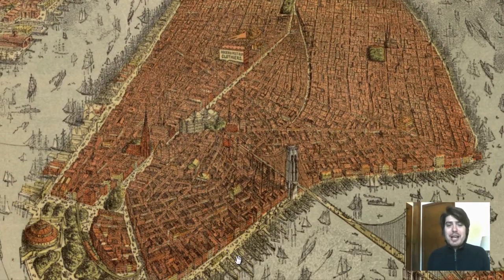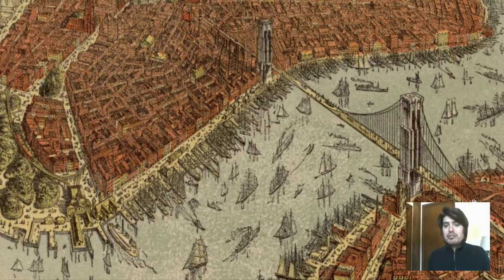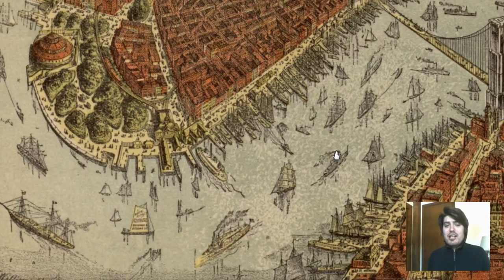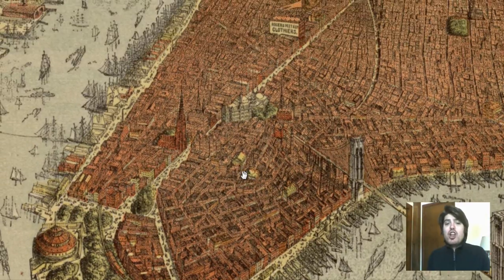Right away we can see Lower Manhattan and the Brooklyn Bridge right here. We can see the ships in the harbor and even the churches down in Lower Manhattan.